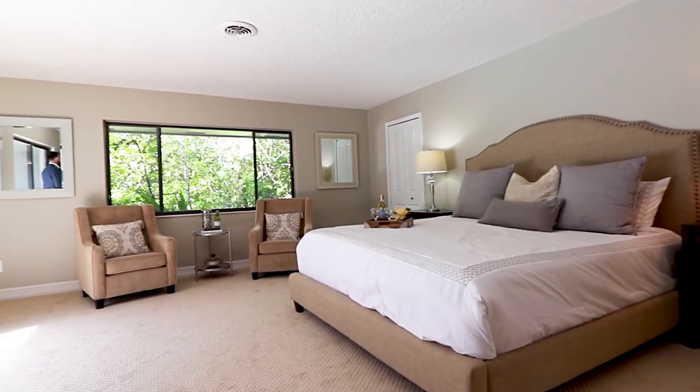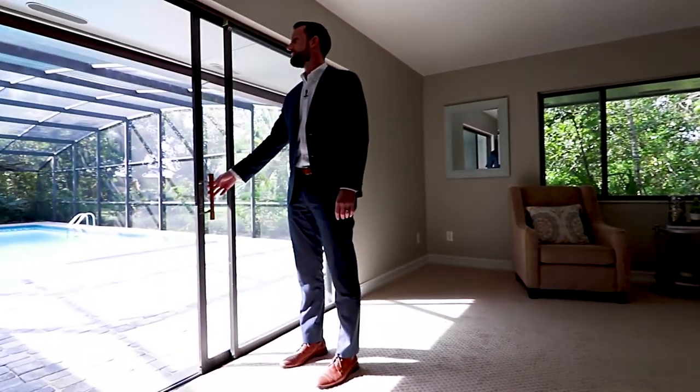Wake up in your master bedroom to views of your beautifully resurfaced pool and expansive paver deck.